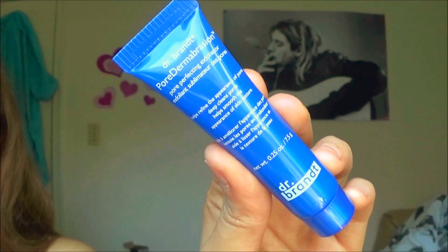The other thing I got is the Dr. Brandt Pore Perfecting Exfoliator. It helps refine the appearance of pores, deep cleans pores, and helps smooth the appearance of skin texture. I will tell you down below how this works out because I'm super excited to see if it really works.